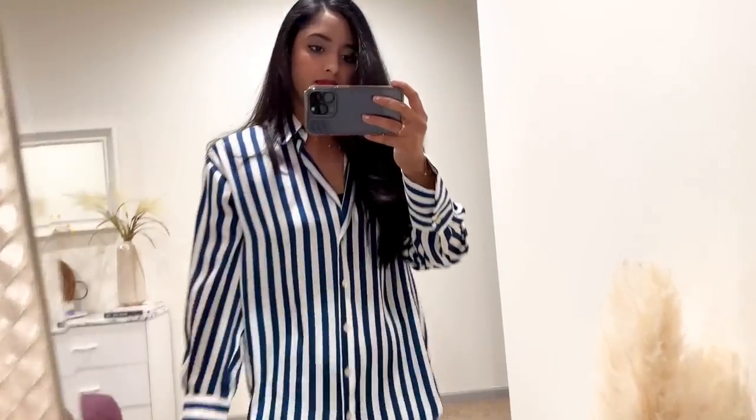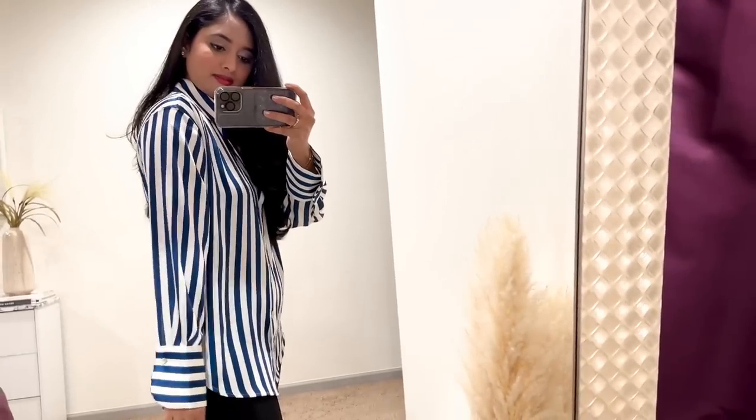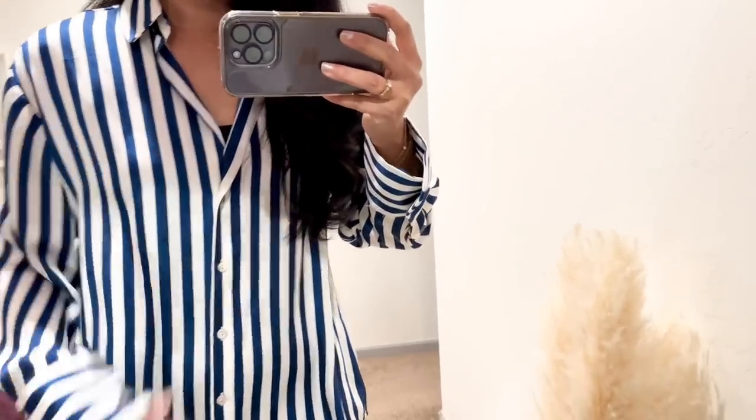Let's start with the striped shirt I'm wearing. I have been looking for a striped shirt for a while and wanted something simple that could go with anything. This one from Zara has been perfect — it has blue and white stripes with a loose fit and buttons down the front. It's really nice quality, not too thin that you can see through it but not too thick either.